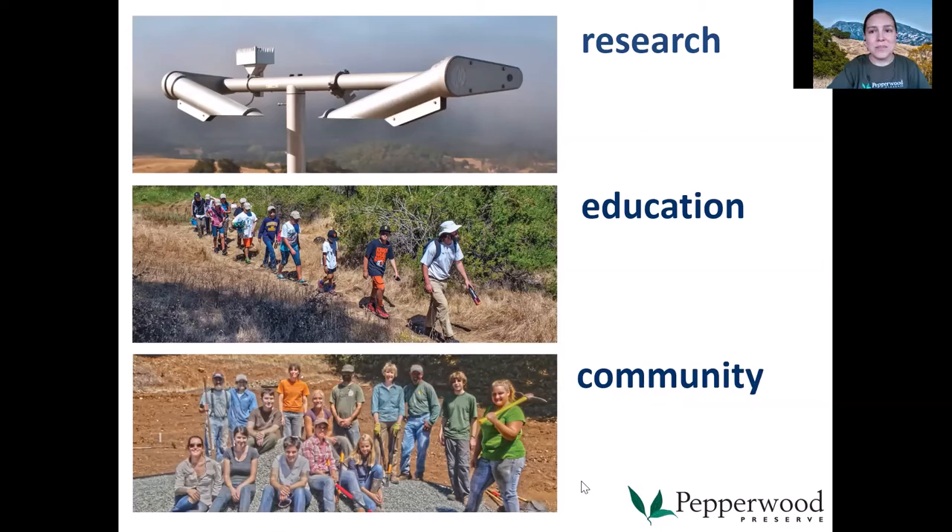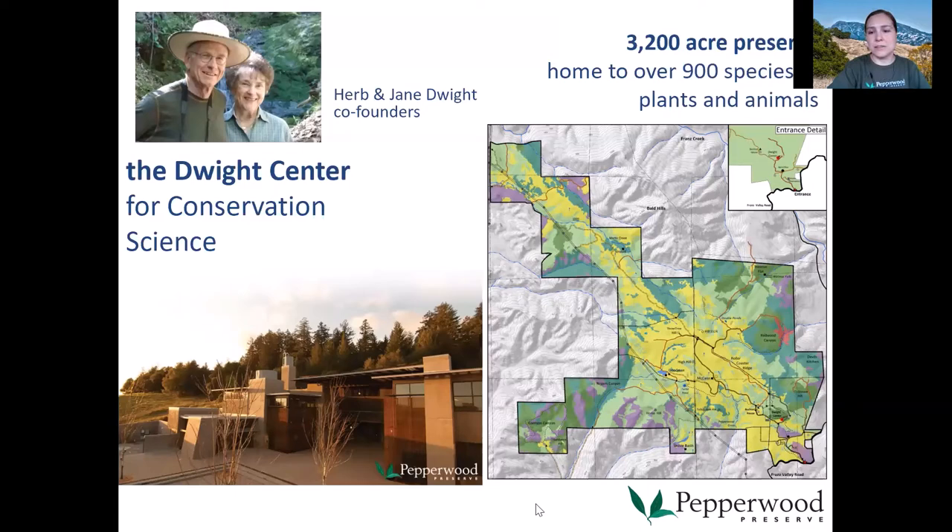The Pepperwood preserve is located in Santa Rosa, California. It's 3,200 acres and home to over 900 species of plants and animals, including insects. We hope that you can join us in person up there someday. Without further ado, that brings me to introduce Elliot.